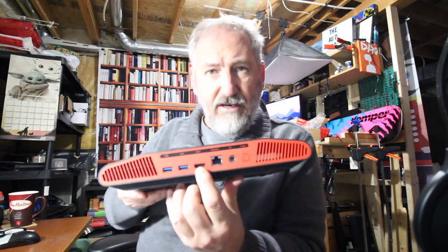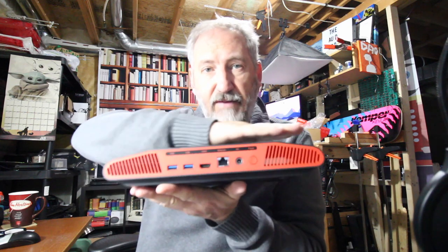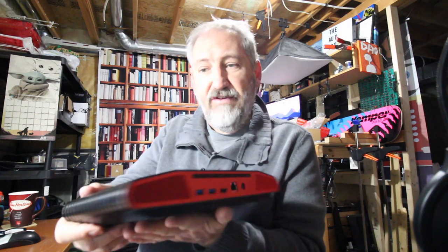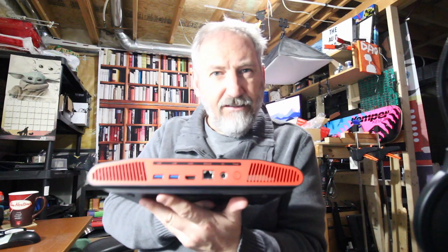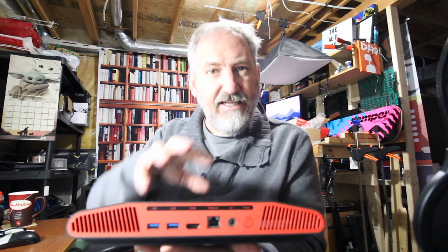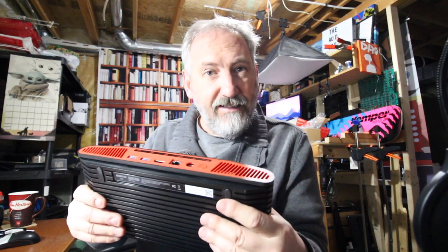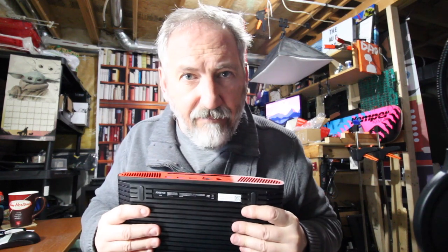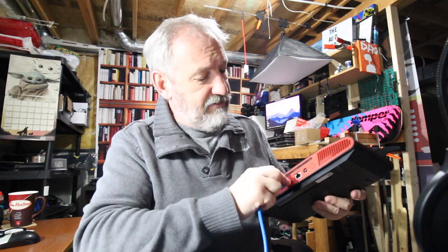I wish there was either another HDMI output or a way to put a video card in here — if they made it a bit bigger and taller you could slide a GPU in with a daughter board. It's a really nice little machine. If it were just a case and I could put a Raspberry Pi in there, I'd probably pay $100 Canadian just for the case.